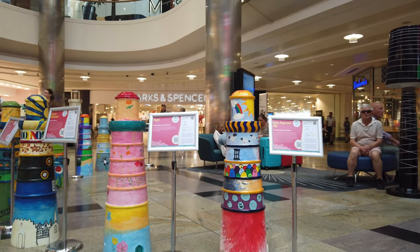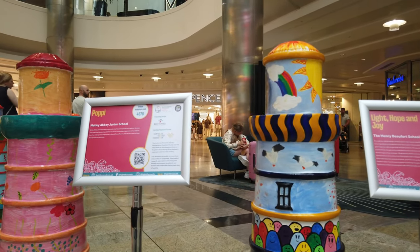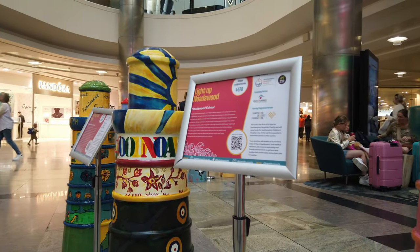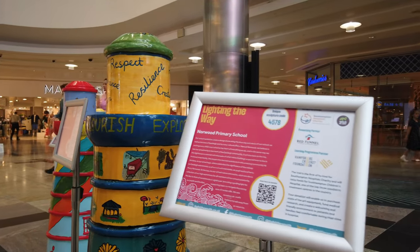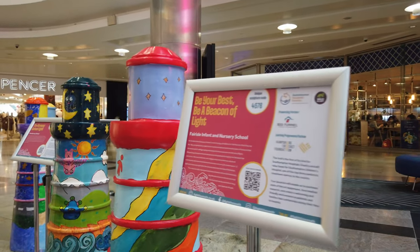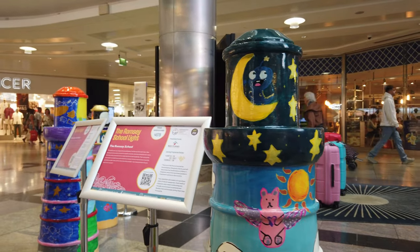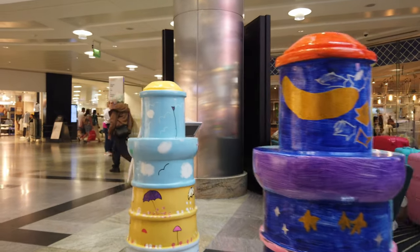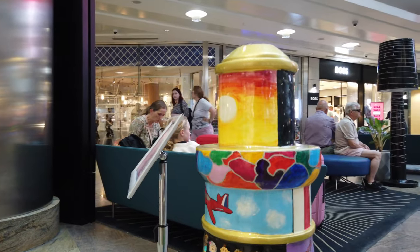There were also a number of small lighthouses on the trail — these were typically decorated by children, quite intricate some of them. I didn't bother covering these because they were in different locations all over the place and I was already covering 40 lighthouses. But there was a little collection nearby, so I'll whiz by and show you what the smaller lighthouses look like.